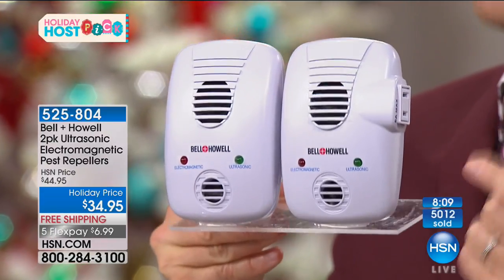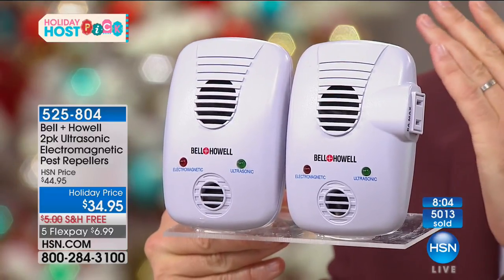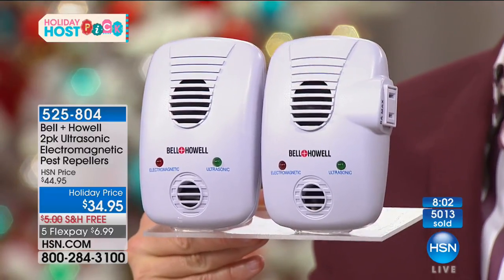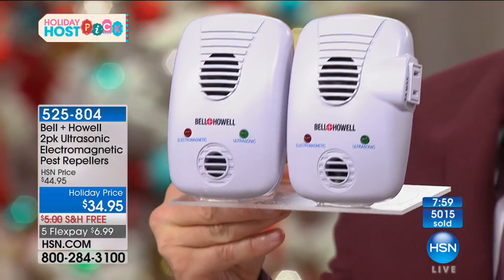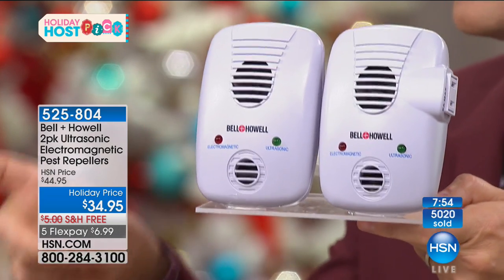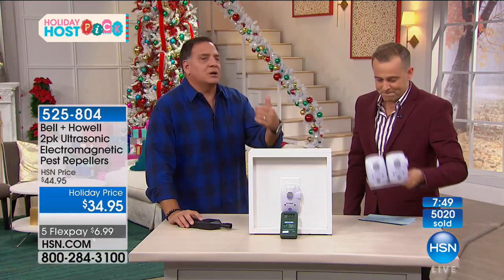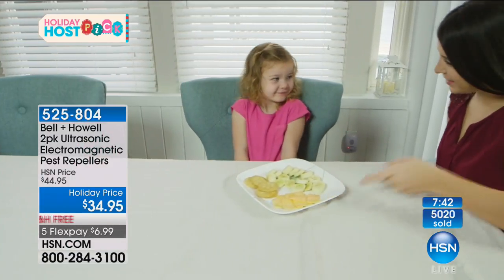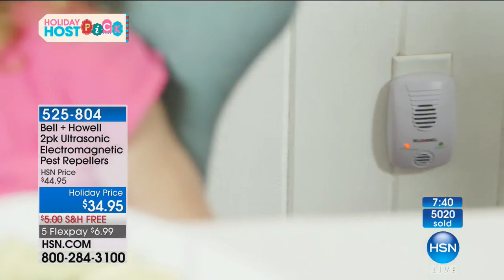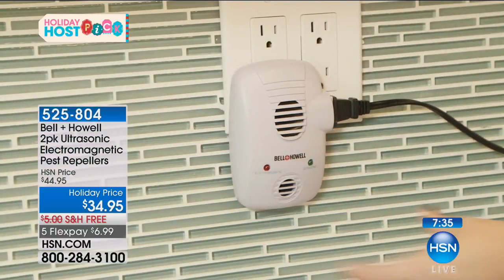These are a special order just for me. We sold over 5,000 of these in the past two presentations since we launched them. We have the final 2,000 for the entire year. They're saving us money every month — you're not buying poisons, not buying traps, and it's less effort. They are totally silent, completely safe for your kids and pets. Neither the ultrasonic nor the electromagnetic will bother them. You get one that has an extra plug on the side so you're not losing use of that outlet.